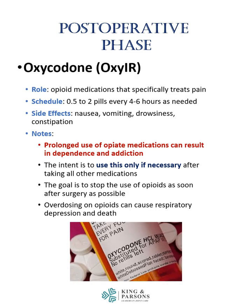Oxycodone, also known as Oxy-IR, is an opioid medication that specifically treats pain. A normal schedule is to take one-half up to two pills every 4 to 6 hours as needed. Main side effects include nausea, vomiting, drowsiness, and constipation. Prolonged use of opiate medications can result in dependence and addiction. The intent is to use this medication only if necessary after taking all other medications in the multimodal regimen, and the goal is to stop the use of opioids as soon after surgery as possible. Overdosing on opioids can cause respiratory depression and death.